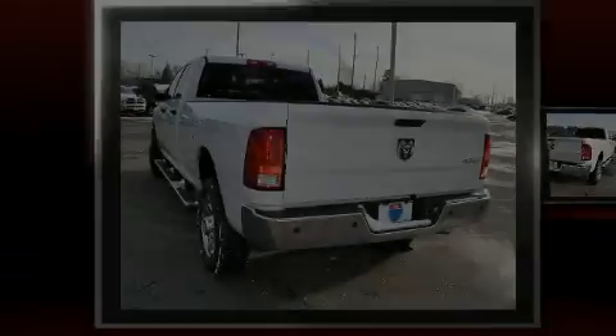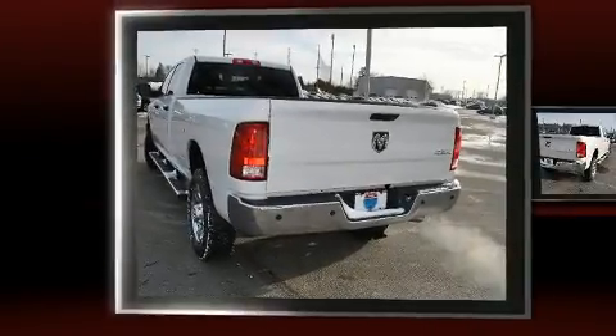Climb inside the 2017 Ram 3500. This four-door, six-passenger truck is waiting for you to take home.